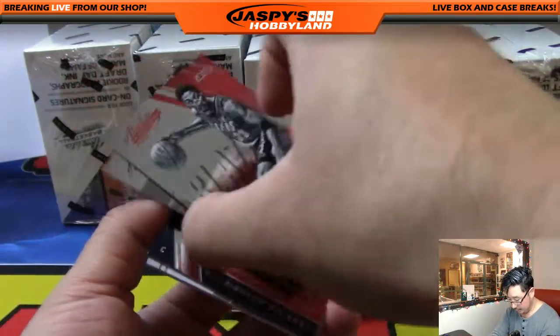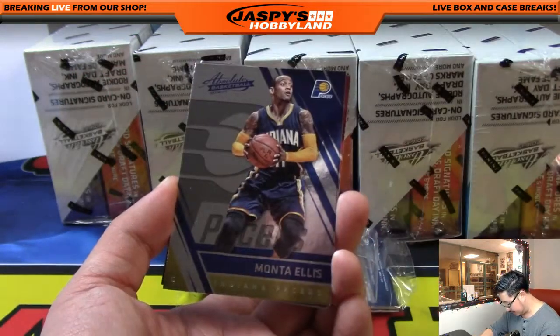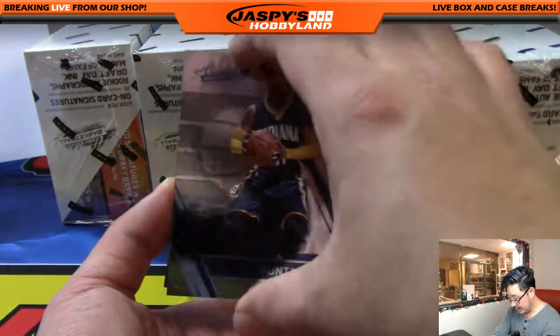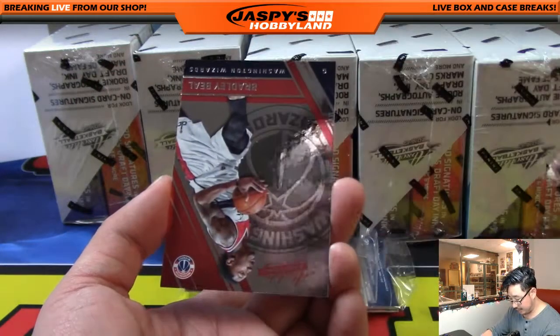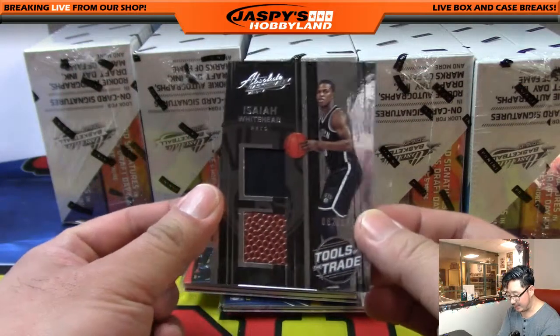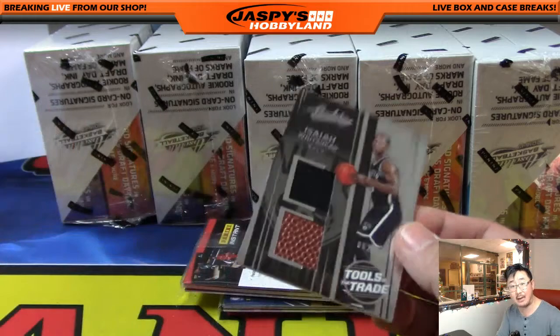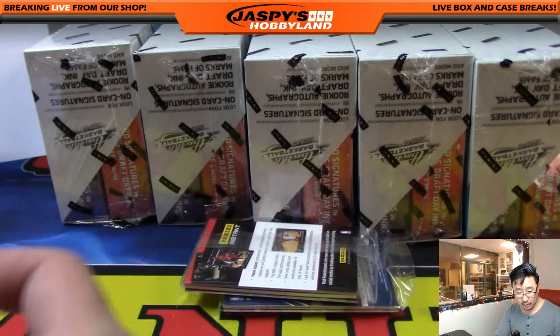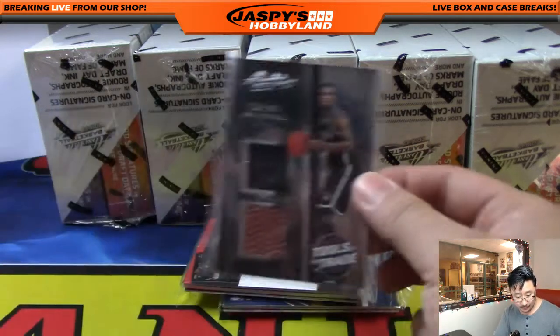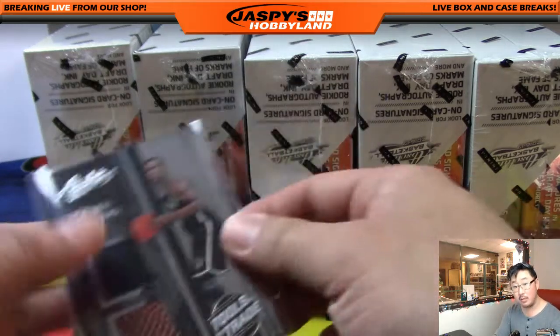We have a Blazers version of Scottie Pippen out of 999. Monta Ellis, Marcin Gortat, Bradley Beal, and Tools of the Trade: Isaiah Whitehead for the Brooklyn Nets, 62 out of 149 — jersey and a piece of the basketball. That should go to the Atlantic. Brooklyn Nets are in the Atlantic. Shogun with that one.